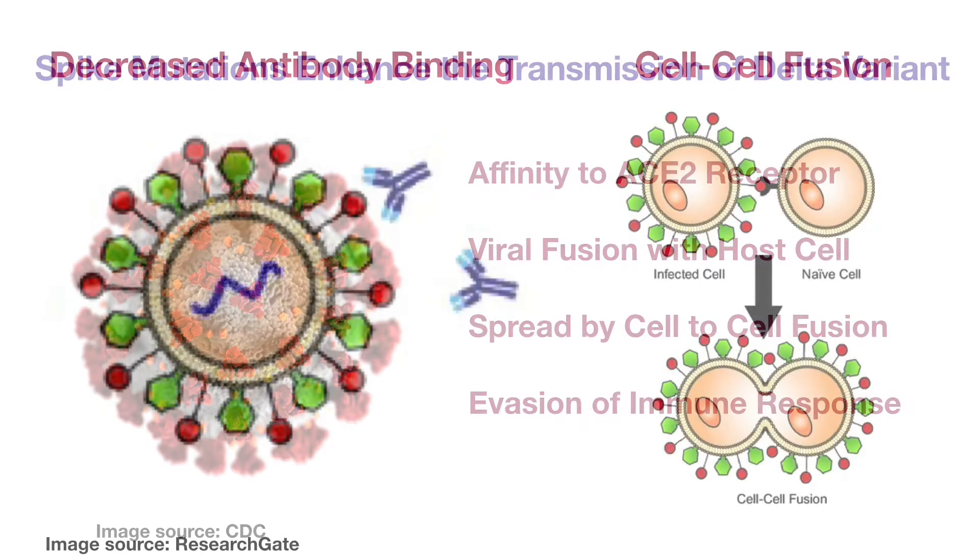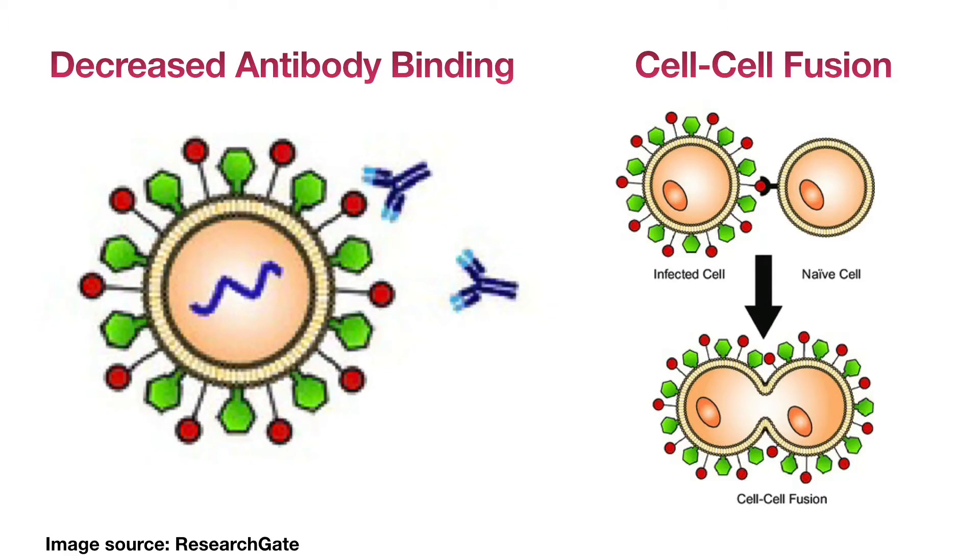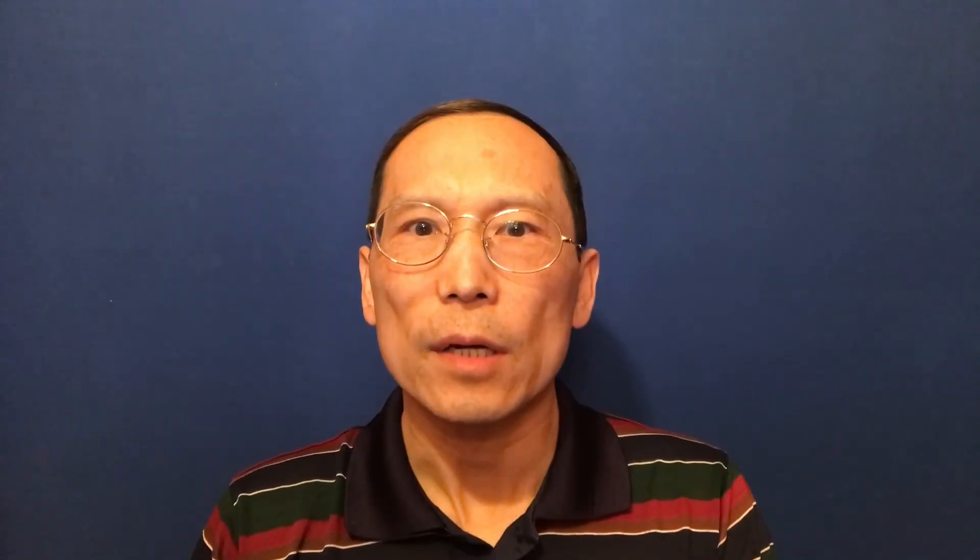COVID-19 vaccines are designed to elicit neutralizing antibodies specific for the viral spike protein. The mutations reduce the affinity of the antibody to spike protein and thus make the neutralizing antibody less effective. In addition, the mutant spike protein on the Delta variant is better able to fuse human cells together. The viral spread by cell-to-cell fusion facilitates the viral evasion from immune responses and enhances the virus to spread faster inside infected individuals. Taken together, the mutant spike protein increases the infectivity of the Delta variant and facilitates its partial evasion from the human immune responses.